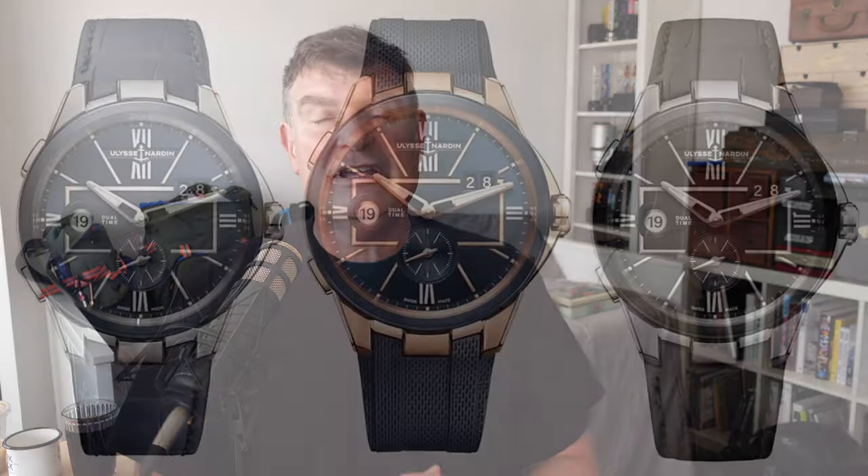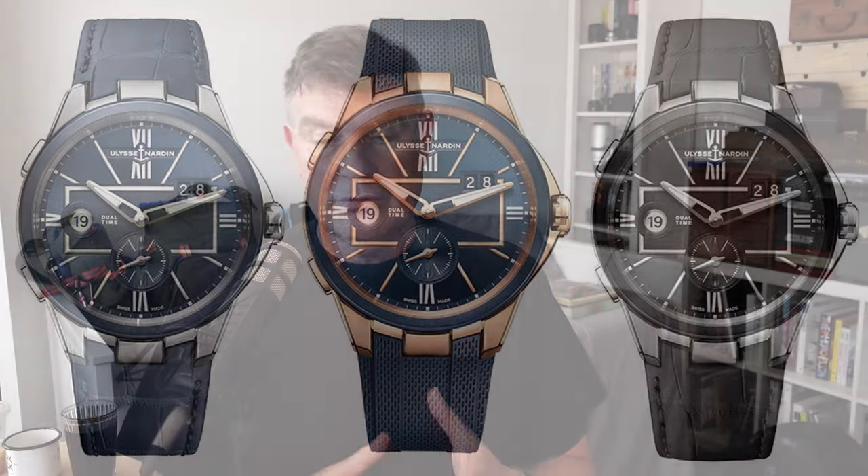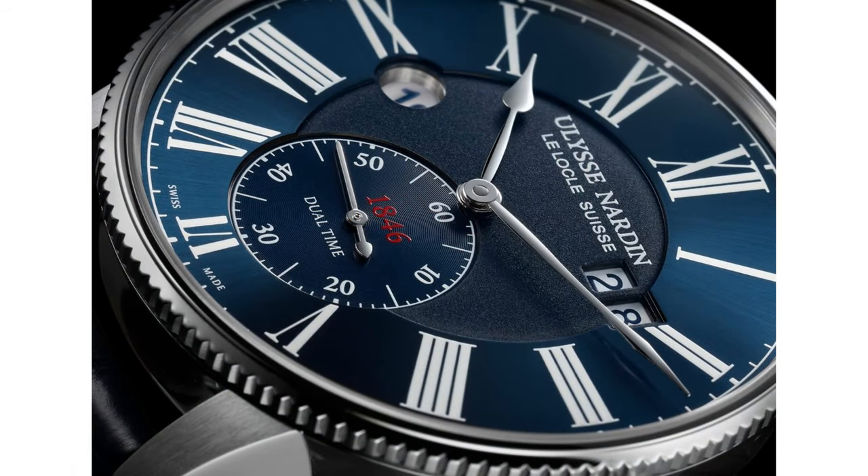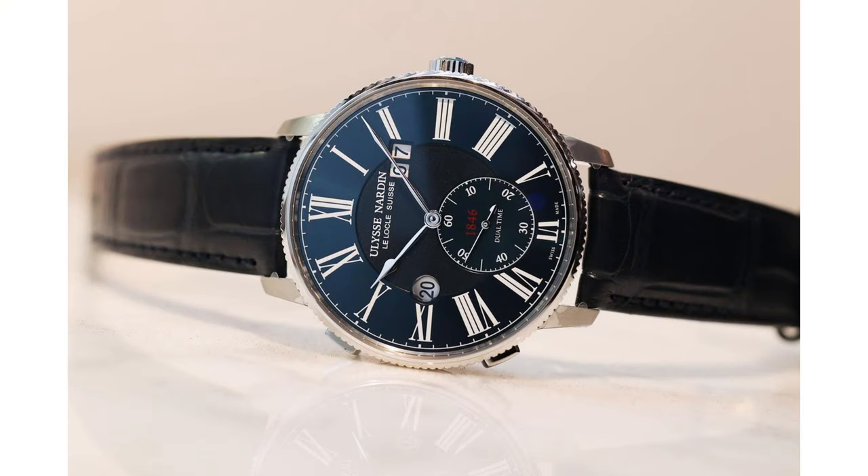This movement has recently been turning up in the Blast range from Ulysse Nardin, and it hasn't really caught with me. But take that movement, put it in the marine chronometer — the Torpilier case — and suddenly, for me, this is a complication and a movement and a watch that really comes to life. The chronometer on its own probably wouldn't warrant a place in my collection, but the dual time complication and that big date bring enough visual and horological interest that this is a watch I could really get behind. I'm hoping prices drop on the secondary market so I can afford it.